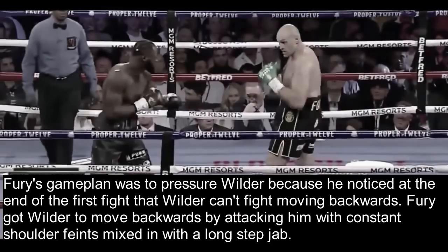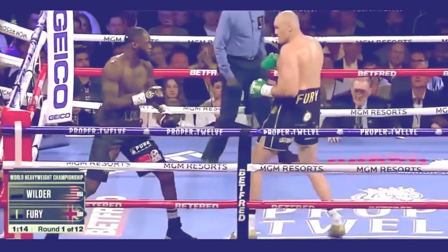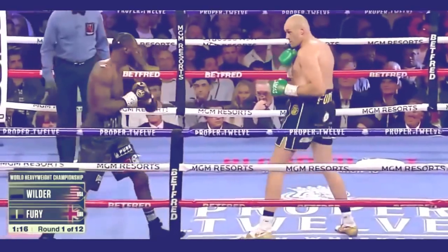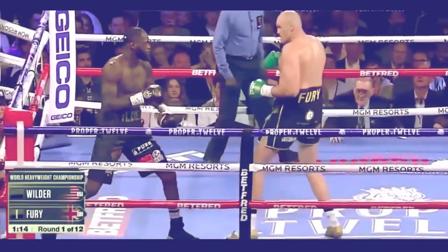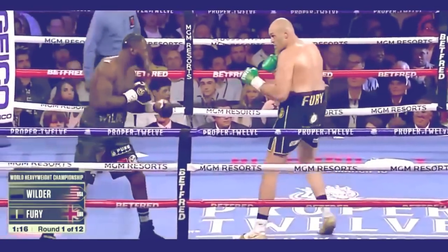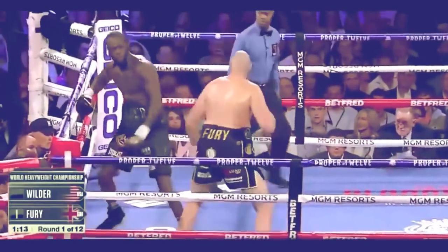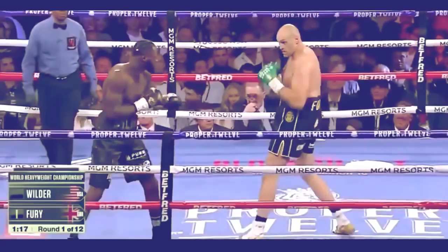Fury's game plan was to pressure Wilder because he noticed at the end of the first fight that Wilder can't fight moving backwards. Fury got Wilder moving backwards by attacking him with constant shoulder feints mixed in with a long step jab. Notice how Fury immediately pressures Wilder and constantly feints with his shoulder — this shoulder feint looks like the start of a step jab, which was his weapon to attack Wilder. Every time Fury used this subtle shoulder feint, Wilder would step back, and that's how Fury applied his pressure.